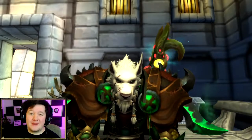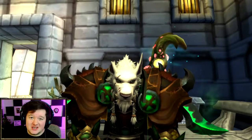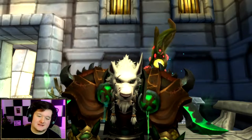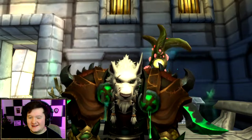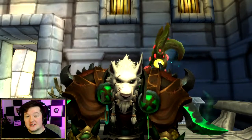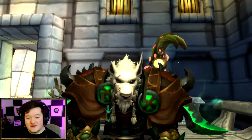Welcome back to another World of Warcraft video. Today we're going to be doing a bit of an experiment using tailoring. We're going to be spending a lot of gold today to hopefully make a lot of gold, so let's go ahead and do it.